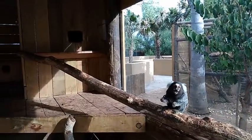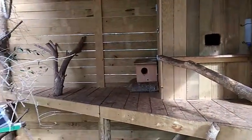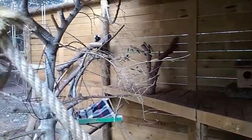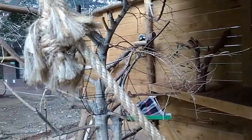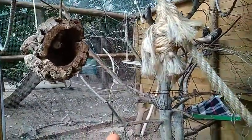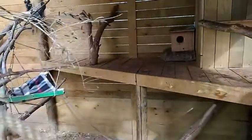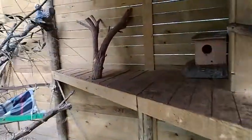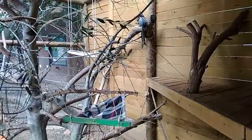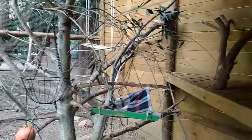In the marmosets enclosure there are a lot of branches and ropes. These animals spend almost all their time in trees. When I filmed this video we still had two houses for this group, because there were some fights and we wanted to make sure that all the group members had a place to sleep and stay out of the cold. Throughout the enclosure we also have different feeding places to avoid fights.